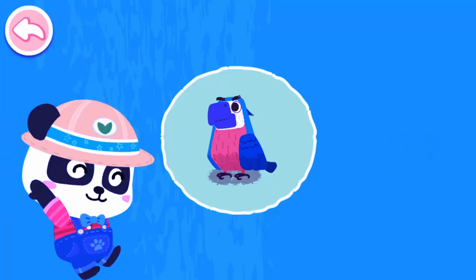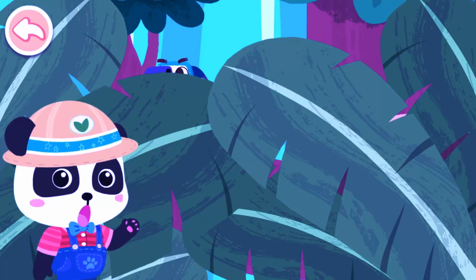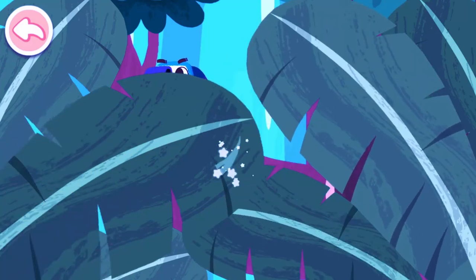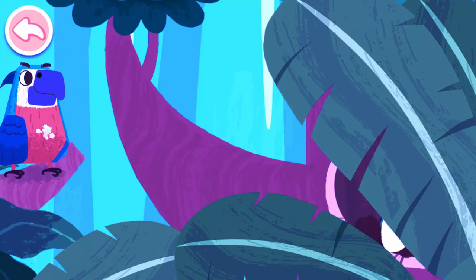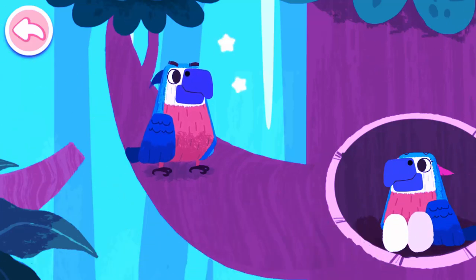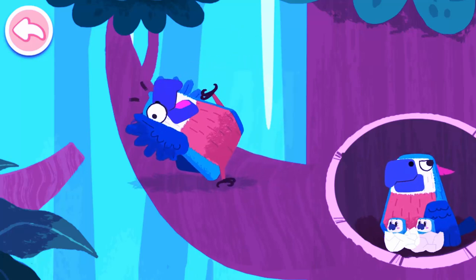Parrot. This is a parrot! It has pretty plumage! Where are the parrots? Go and look for them! I found them! Parrots live in tree holes in the jungle! Baby parrots are hatched! Daddy parrot is so happy!